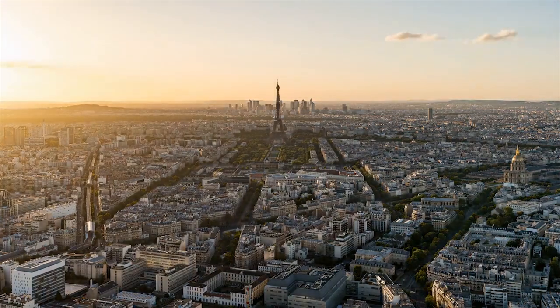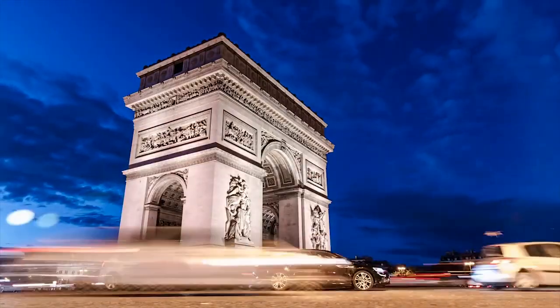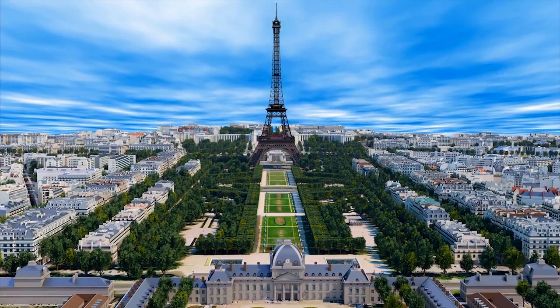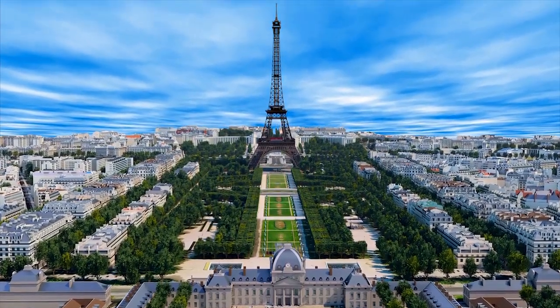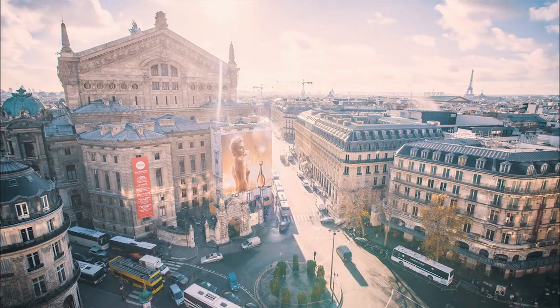That wraps up our 24-hour itinerary for Paris. We hope you found this video helpful and that it inspires you to visit this amazing city. From the Eiffel Tower to the Seine River, Paris is a city that is full of magic and wonder. Merci beaucoup for watching, and we'll see you in the next video.